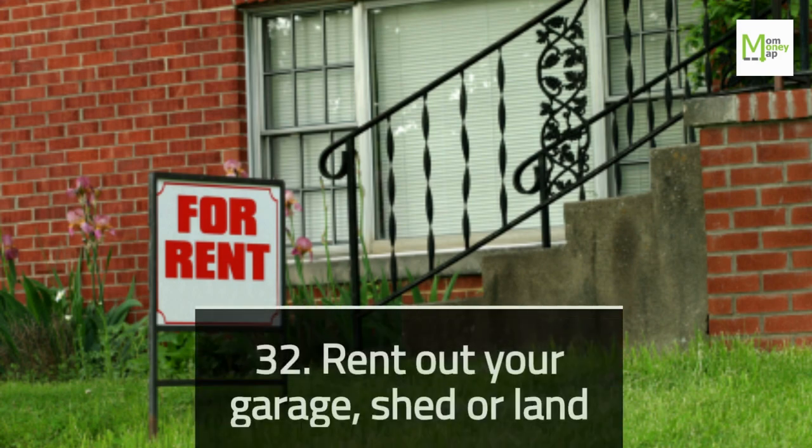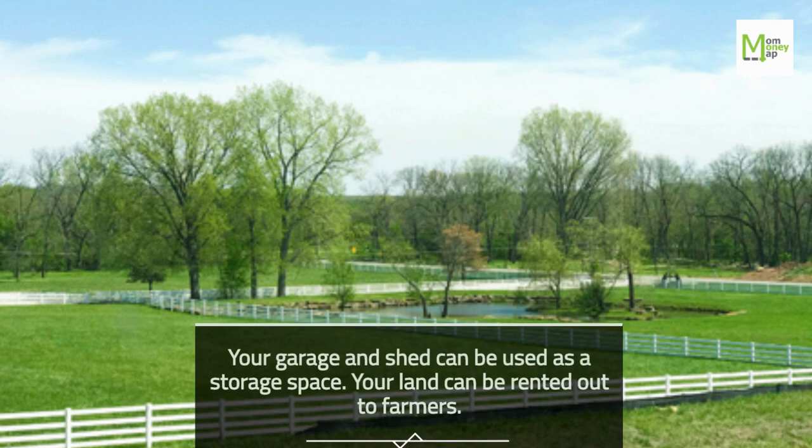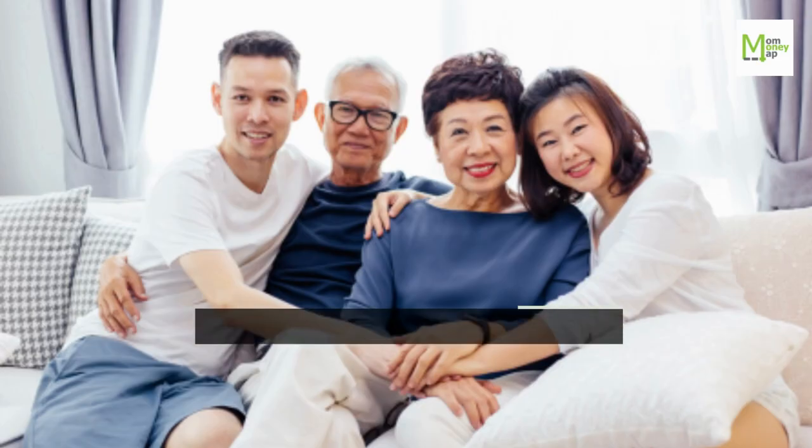Tip 32: Rent Out Your Garage, Shed, or Land. Your garage and shed can be used as storage space. Your land can be rented out to farmers.